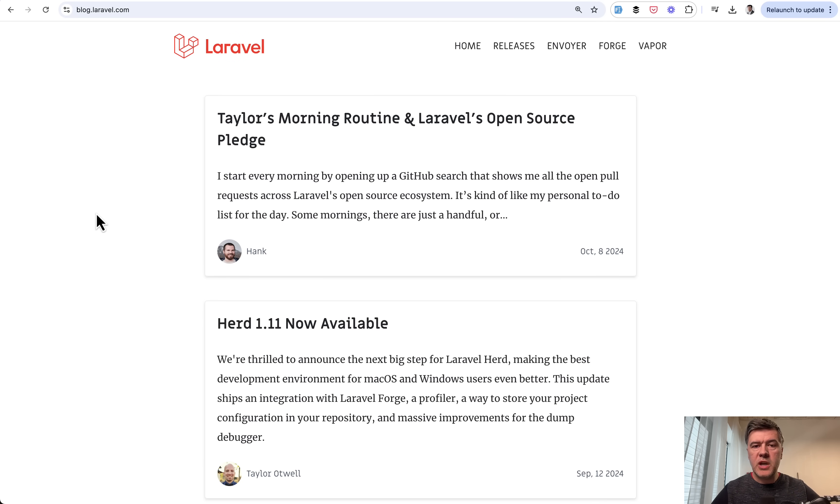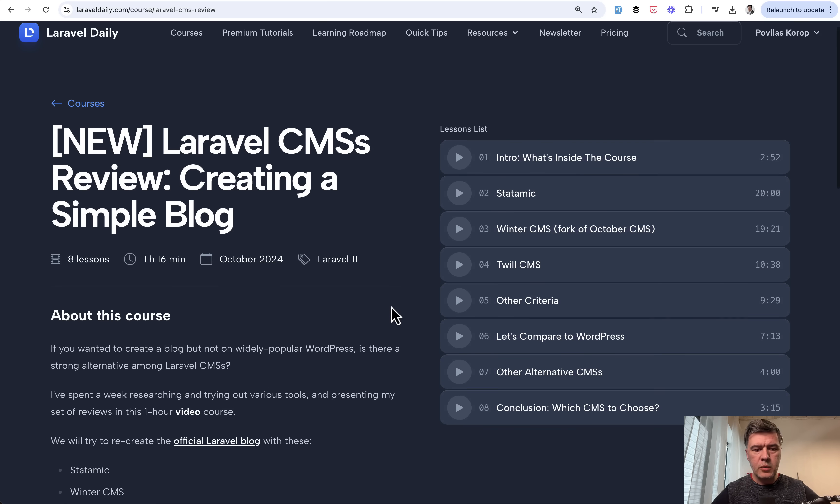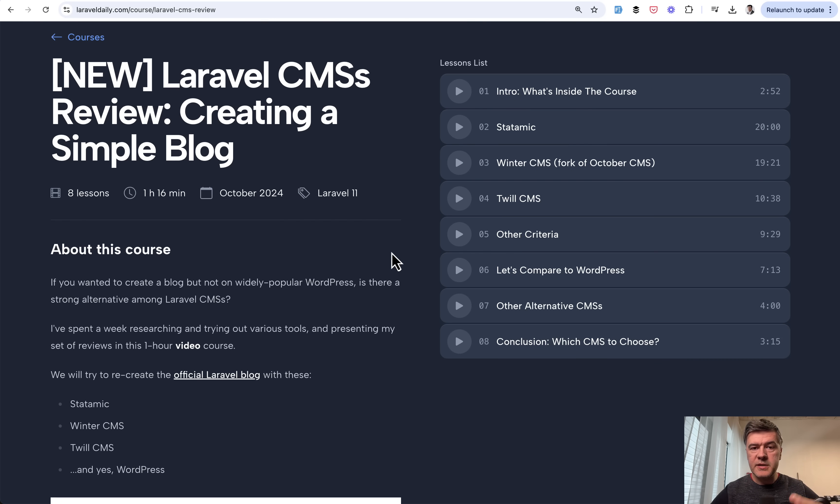After that week of research, I started shooting videos trying to recreate that blog with each CMS and realized it was quite a lot of material — too long for just a YouTube review — so I decided to split it. For those who want to go deeper and see the actual step-by-step, I have a course. I released a new course after a very long time on Laravel Daily — one hour and 16 minutes — reviewing those three CMSs step-by-step, trying to recreate the blog with all the details, with more criteria compared to WordPress, and touching alternative CMSs. But here on YouTube, as usual, I will summarize it into about 10 minutes, still showing the main things you need to know.